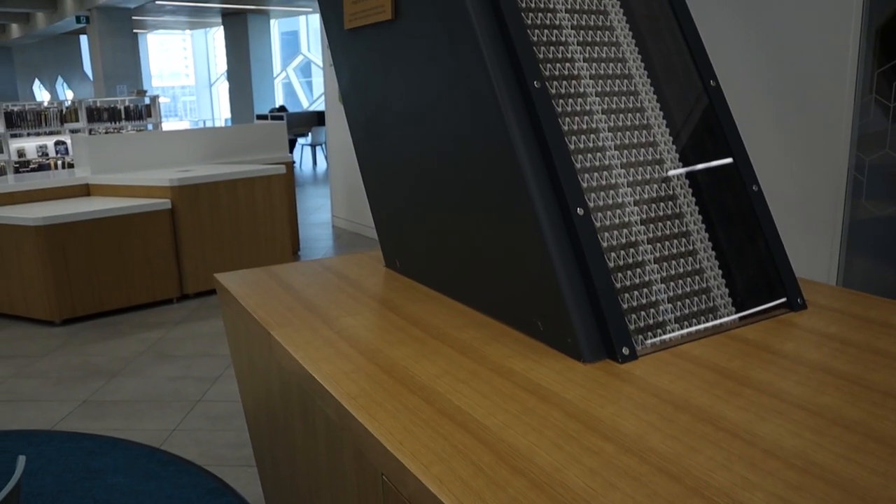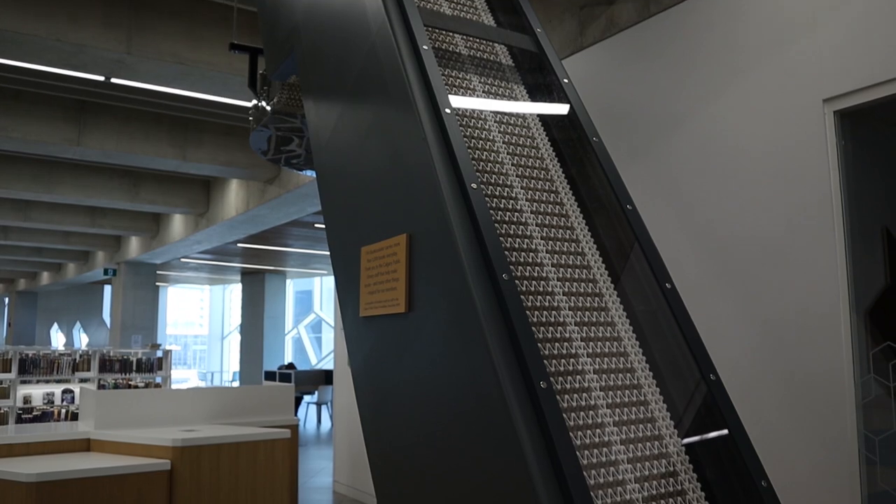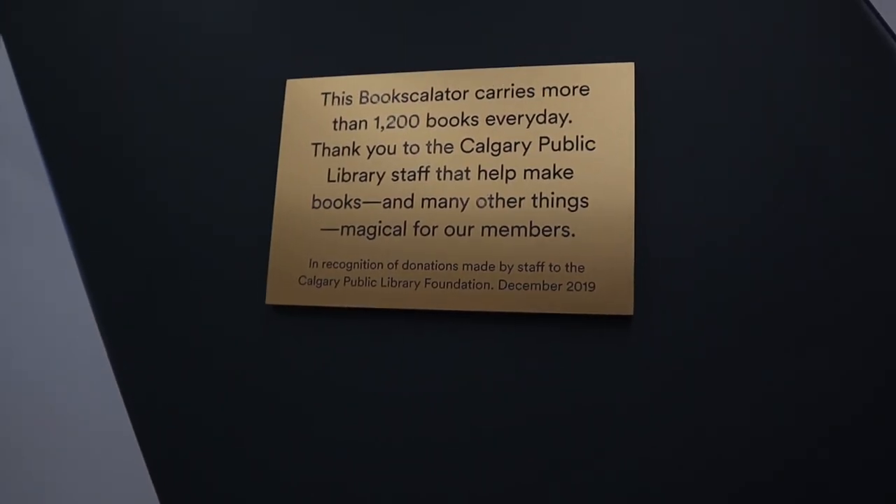Moving up to level two is the section based off local authors. You can sit here as there are plenty of spaces and plenty of room for social distancing. There's a book escalator on this level where books travel up and down every day between sections, and more than 1,200 books travel through this book escalator, which is pretty cool.